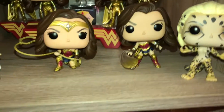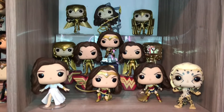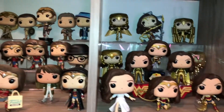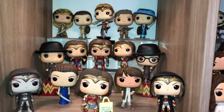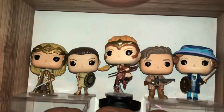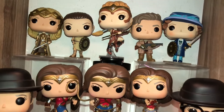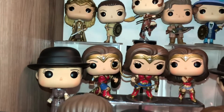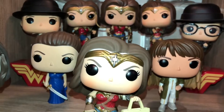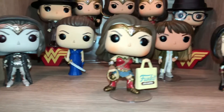This is all Wonder Woman 1984. I don't think I have all of them — I know I don't have Steve Trevor, and I'm probably missing variants. But for now this will do. And that's all I have for 1984. This I have for the original movie, Wonder Woman. All us super fans had to wait so many, many years to get a Wonder Woman movie, so needless to say we were all super excited. And I'm glad that Funko made all these awesome Wonder Woman ones so that I can add them all to my collection.